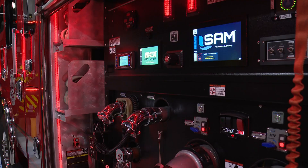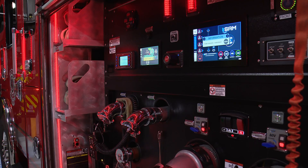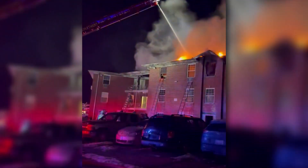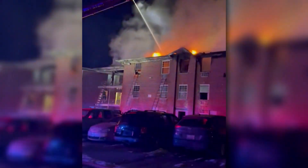It's called SAM — Simple Apparatus Management. The automated pressure control manages that in under a second, instantly delivering the appropriate water pressure to the hydrant.